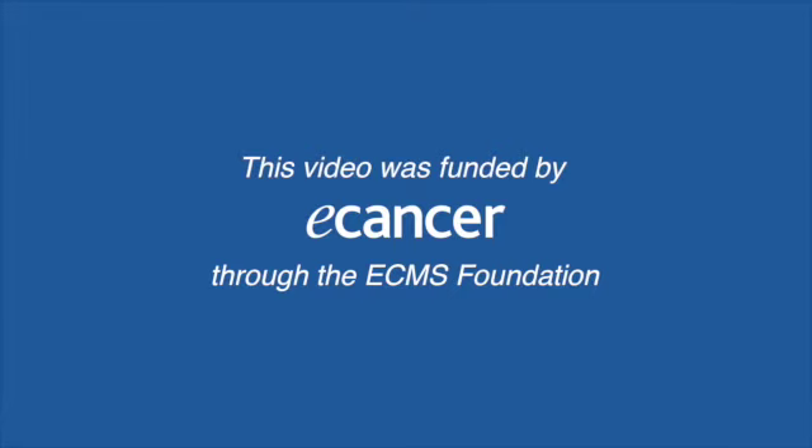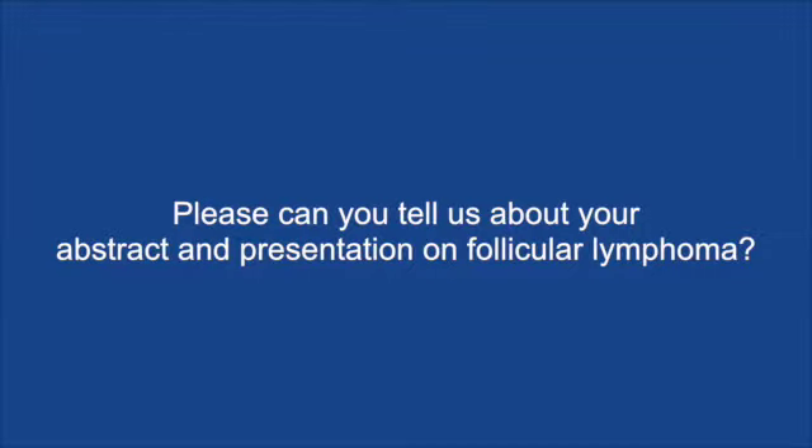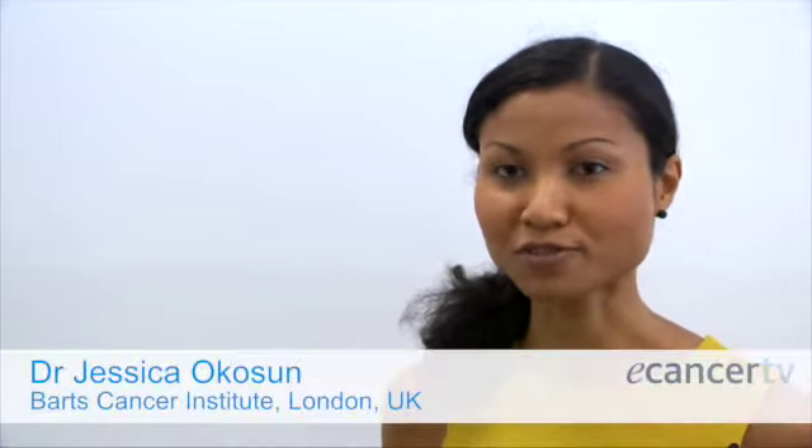Follicular lymphoma is the commonest indolent non-Hodgkin's lymphoma, and it's a germinal-centre B-cell lymphoma.